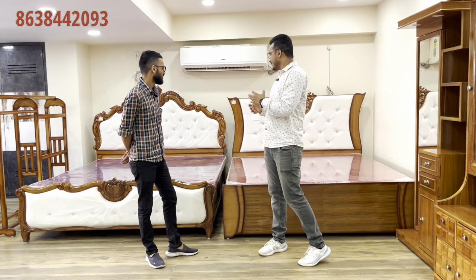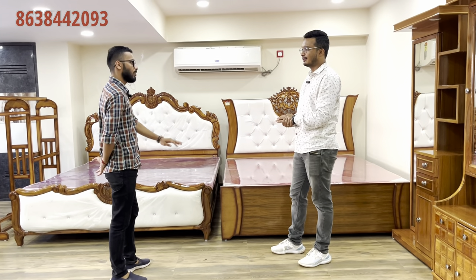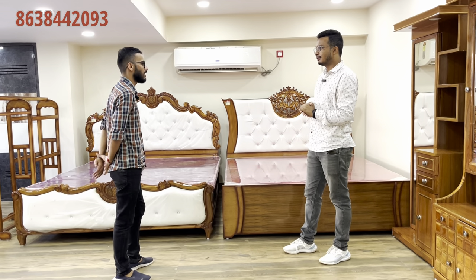Namaskar! Today we have to show our furniture. It's made of all the monsoon cut. Here the furniture is made of the monsoon cut too. The second one also is made of the monsoon cut.